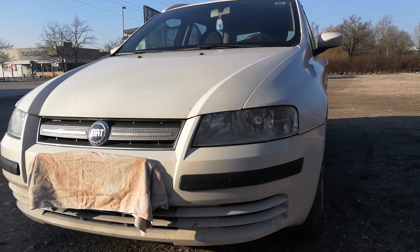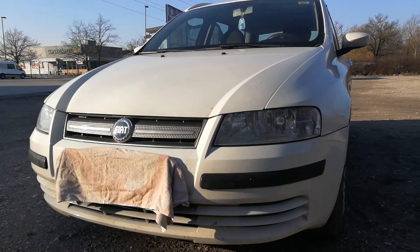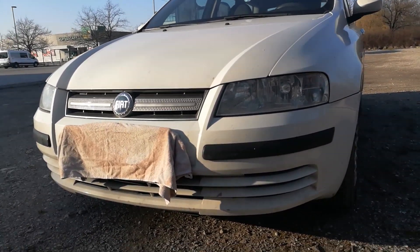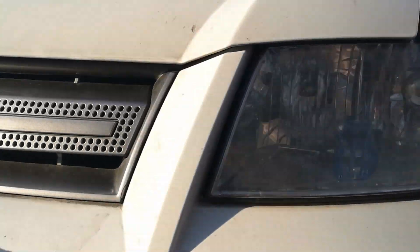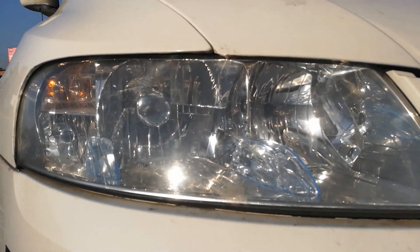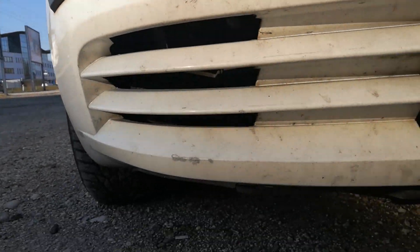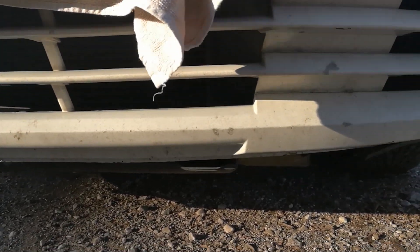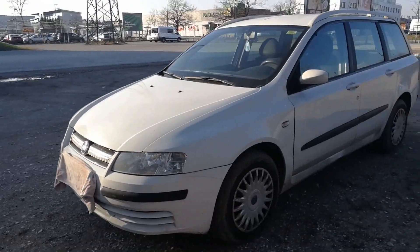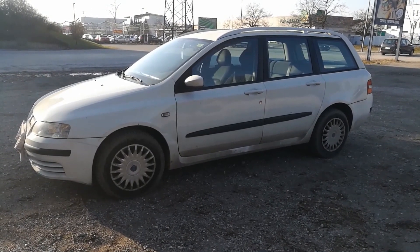It was produced between 2001 and 2007. This one is a 2007 model, and in 2006 it was revised. Notable changes are in the front grille. The Stilo Multivagon is taller than the hatchback and three-door version.